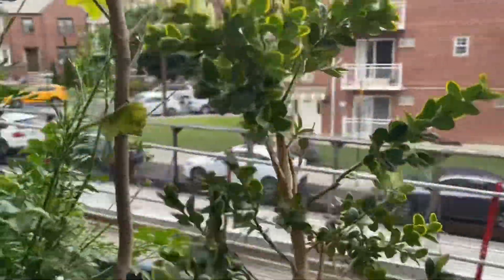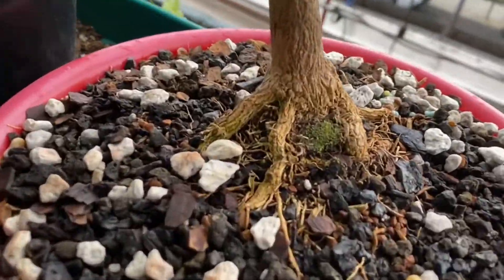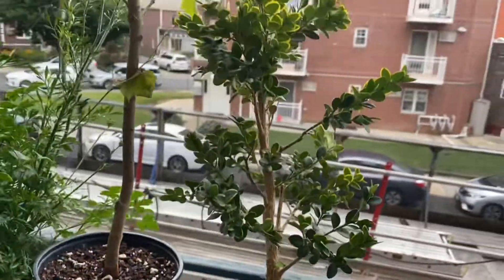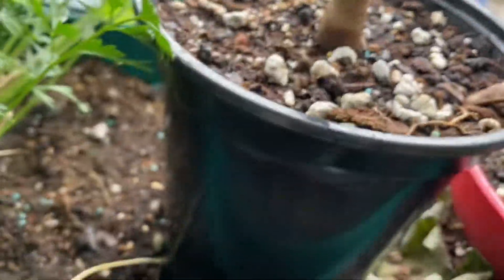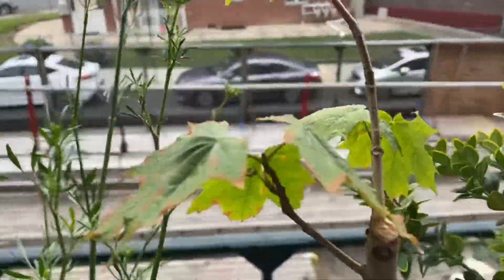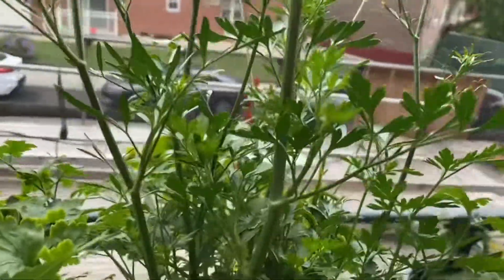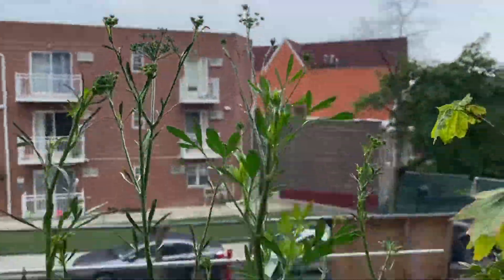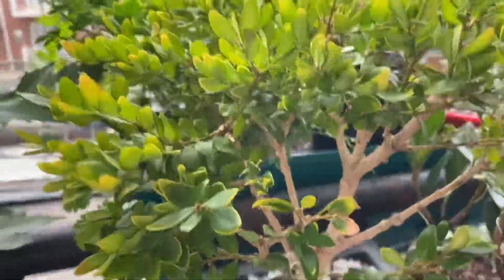Here's the boxwood. Here's the maple — sugar maple — in bigger pots, not growing so well. Here is the parsley flowers. Here's the other boxwood.